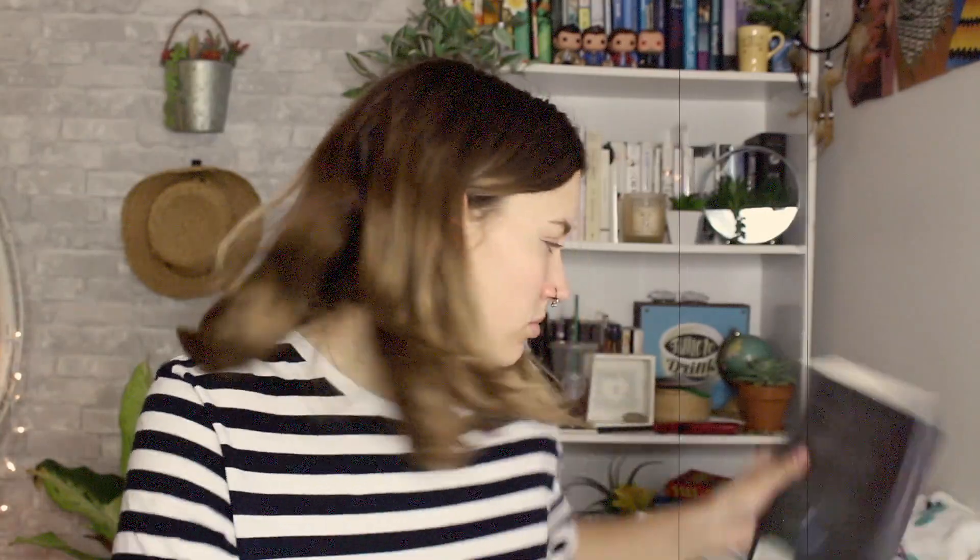Next is The Unbecoming of Mara Dyer by Michelle Hodkin. I've heard many different reviews about it, but I just don't think I'm ever going to get around to it. I got it at Goodwill for 97 cents, so I really didn't spend too much. Next is Hush Hush by Becca Fitzpatrick — also heard many different reviews, but it's been on my shelf a while and I don't think I'll ever get to it.